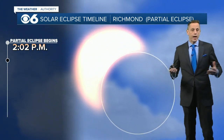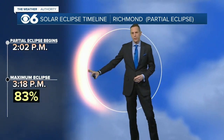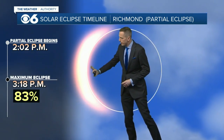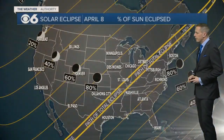The Monday eclipse for us is going to be partial. We'll have 83% of the sun covered at 3:18 here in Richmond. The maximum point of this eclipse only lasts a few minutes. It begins at 2:02, with the maximum effect at 3:18, and then the eclipse for Richmond is over at 4:31 p.m.